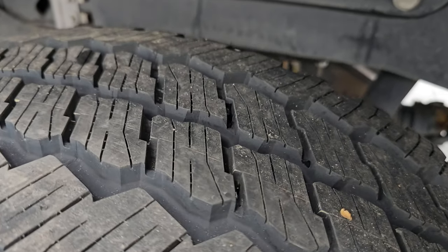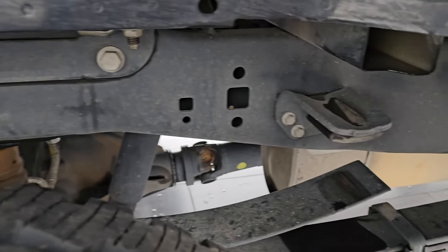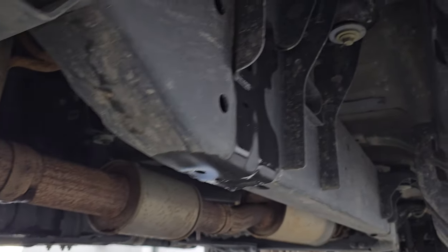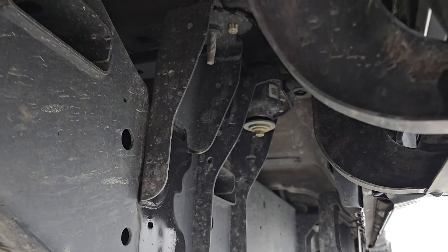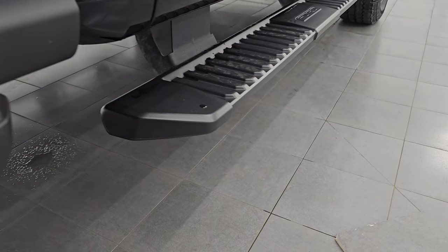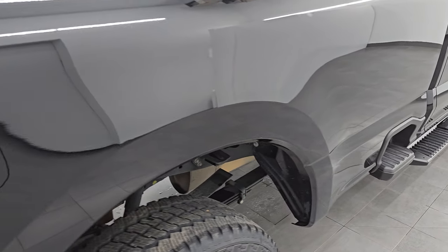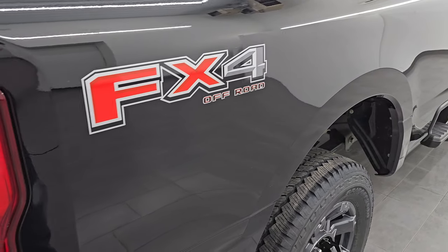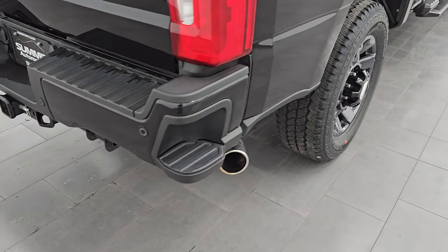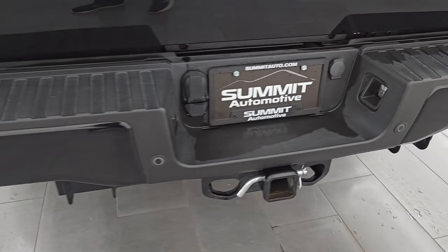Back tires are brand new as well. Frame and underbody are very, very clean. It has all the remaining factory exhaust as you'd expect — just like that all the way underneath. It comes with the nice factory step bars and side box steps. Down the rest of the side you get the FX4 decals and chrome-tipped exhaust. Rear bumper steps — I believe those are new for 2023.